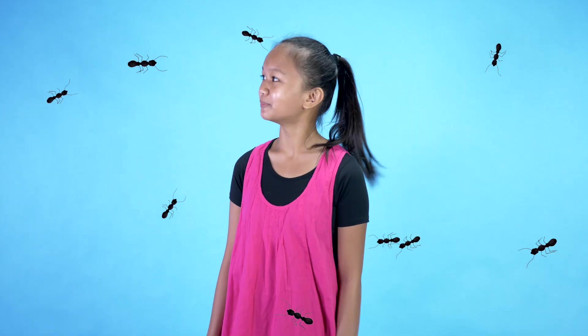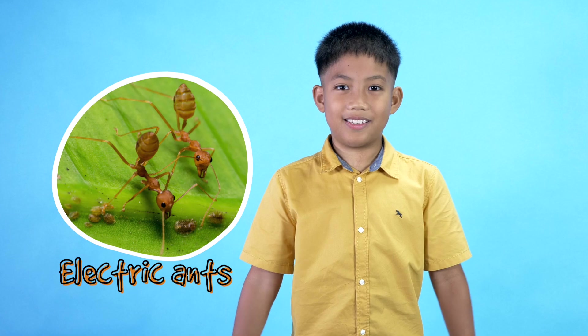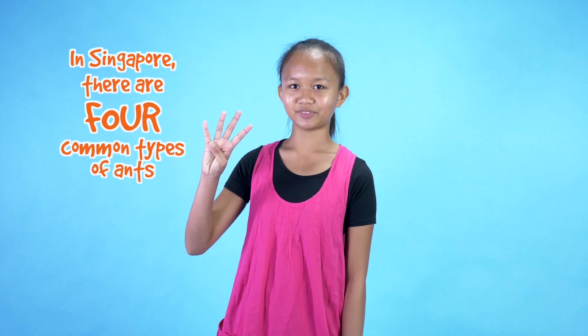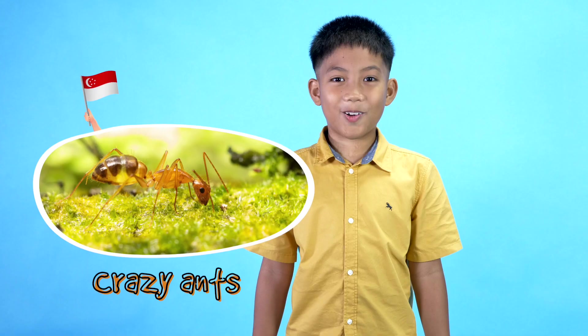There are over 10,000 species of ants around the world — fire ants, electric ants, bullet ants. In Singapore, there are four common types of ants: ghost ants, pharaoh ants, carpenter ants, and crazy ants.